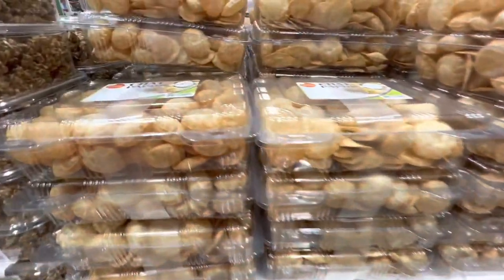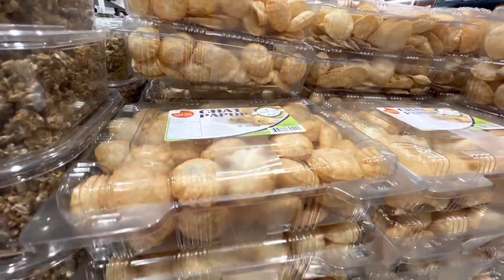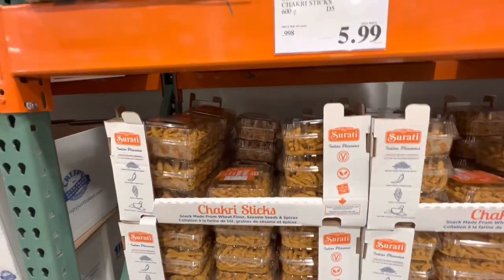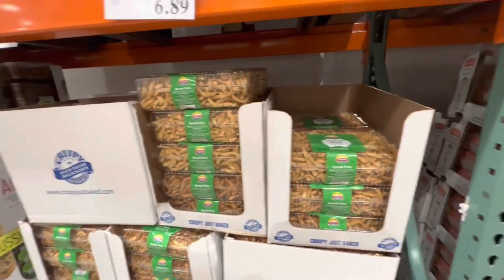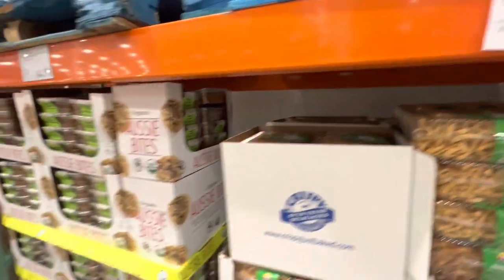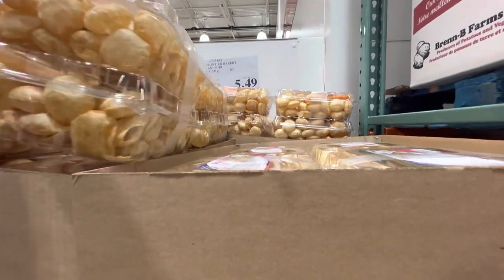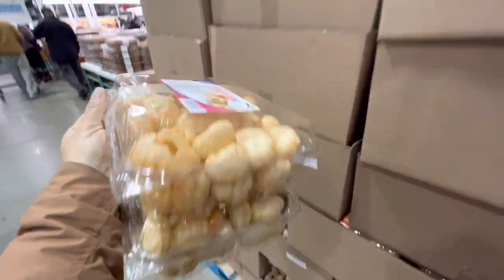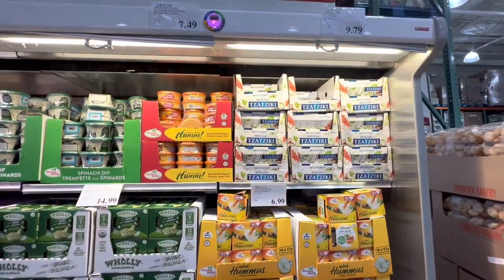Because this is the GTA, I found some Indian snacks — a chaat variety pack of two, chakri sticks for $5.99, more snacks for $6.89, and pani puri packs of two for $5.49. These are definitely finds I don't usually see at my other Costcos.